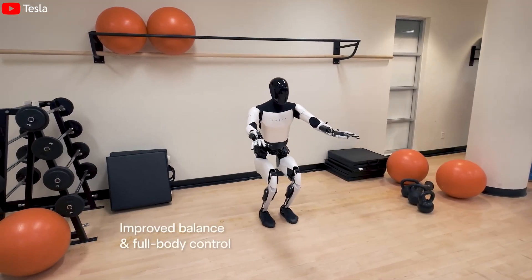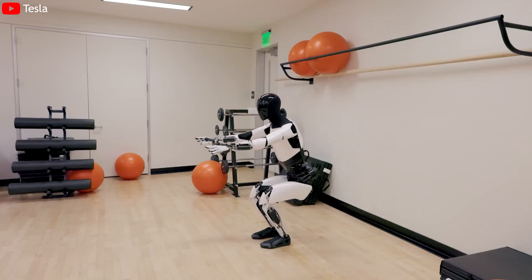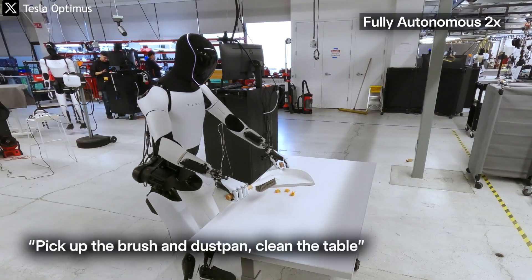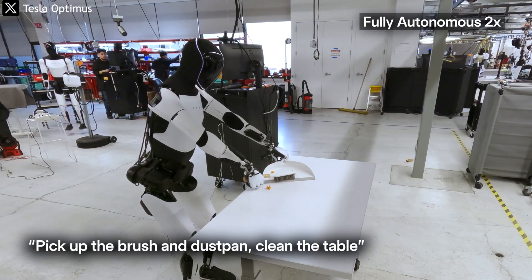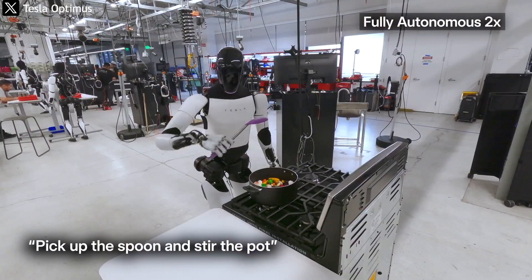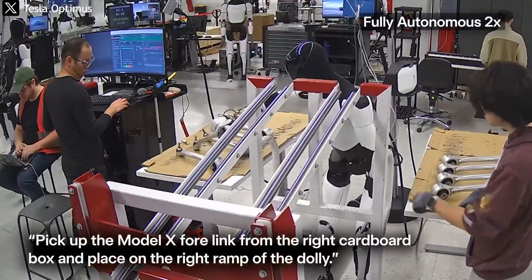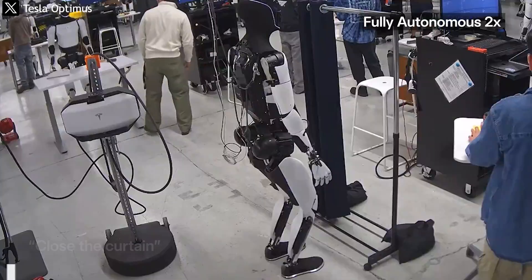If Optimus's kung fu moves stun the public with their precision, the real breakthrough lies behind the scenes. Tesla has achieved a milestone in developing adaptive artificial intelligence — a system that enables the robot to learn and refine its behavior through real-world experience rather than simply following pre-programmed commands. This is no longer a form of motion-mimicking AI; it's an AI that learns through its own body, absorbing feedback from the physical environment to improve its skills, much like how humans master martial arts through trial and error.